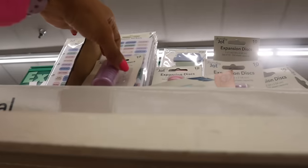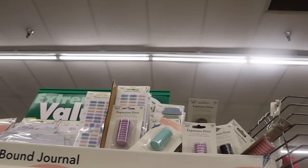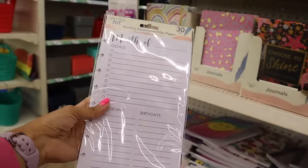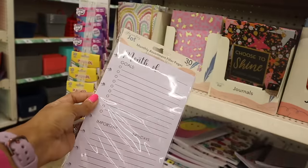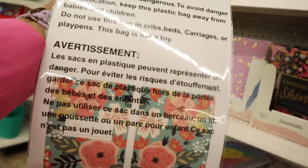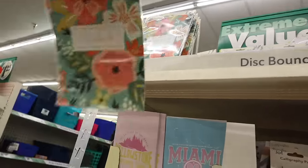They also have expansion discs in purple, green, pink, and black. There's a monthly assortment filler - 30 pieces with room for goals, birthdays, and more. You can clip these into a planner or folder. These are also notebooks - how cute with the flower pattern! You get a notebook and then put another one inside it, which is a pretty cool idea.